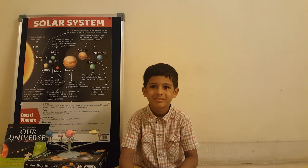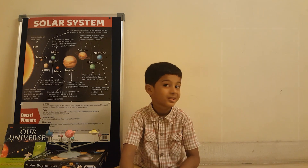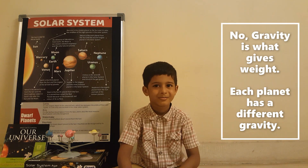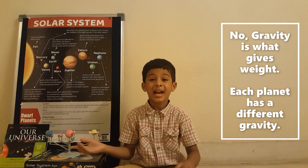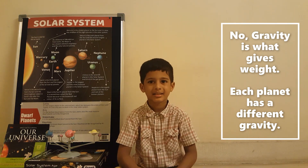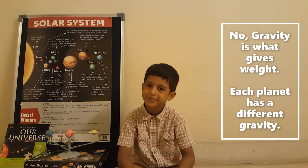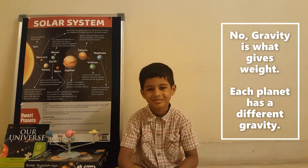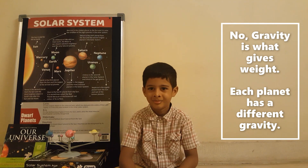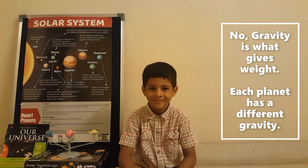The word gravity brings another question: will our weights be the same on all planets? No — because each planet has a different gravity, and gravity is what gives weight. So your weight on Earth will be different from your weight on another planet.